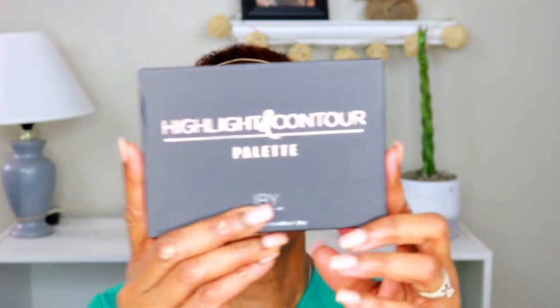And then I have the Highlight and Contour Palette by Ibby Beauty — that's how the box looks. This retails for $40. Let's go ahead and open it up.